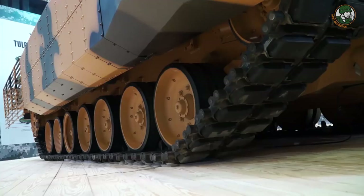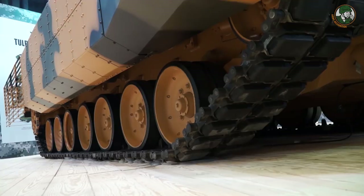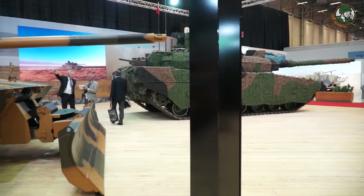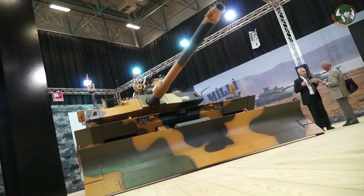Here at IDF 2017 we also display a kit which will also be in serial production. The name of the tank is Altay AHD, which we call the Asymmetrical Warfare Tank in Turkish, and it is the Urban Survival Kit.